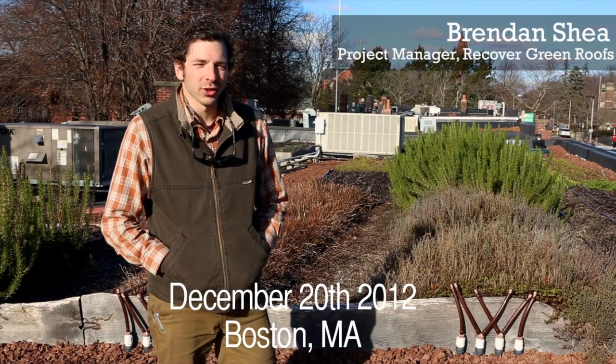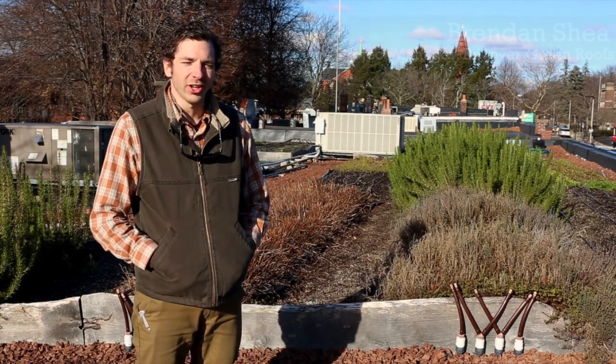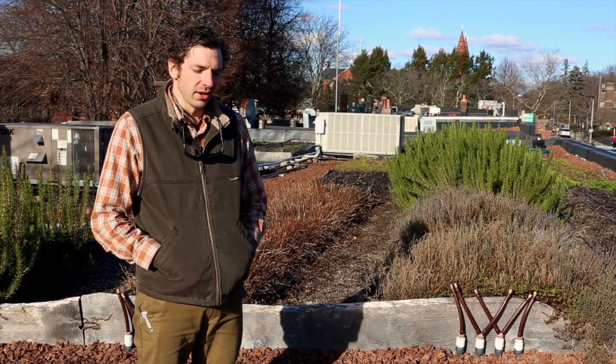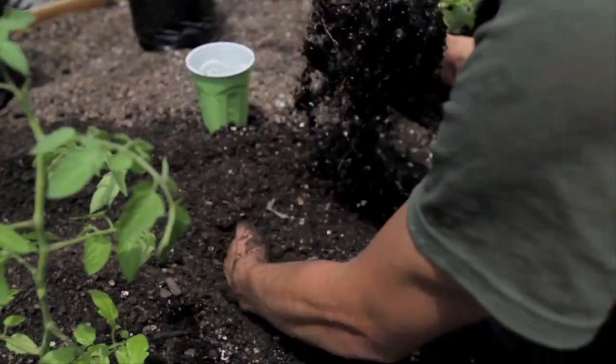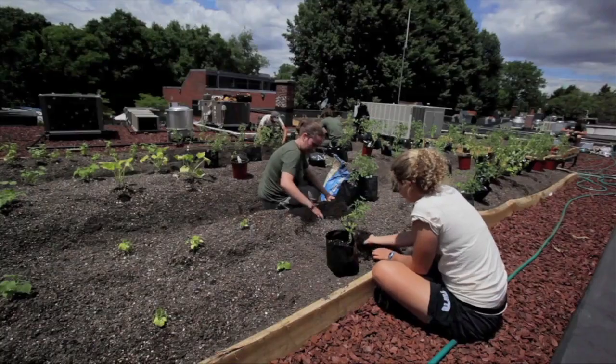Hi, I'm Brendan Shea, project manager of Recover Green Roofs. We're up here on the Ledge restaurant to take a look at their award-winning rooftop farm. In 2010, the Ledge executive chef Marco Suarez contacted Recover to design and build a rooftop farm that would allow their chefs to harvest the freshest produce available. Let's take a look at the farm.